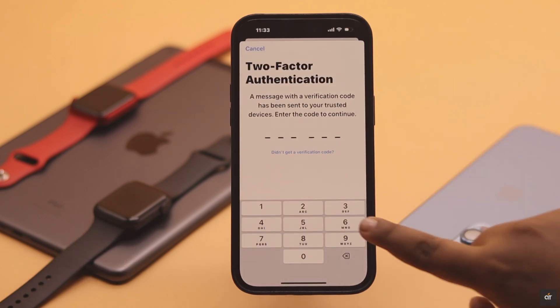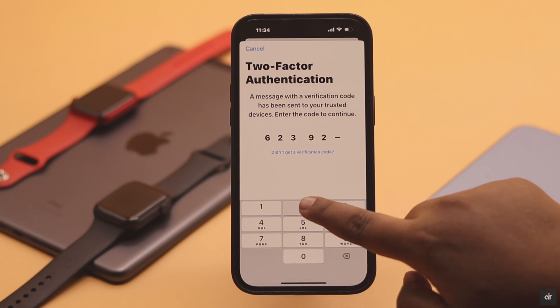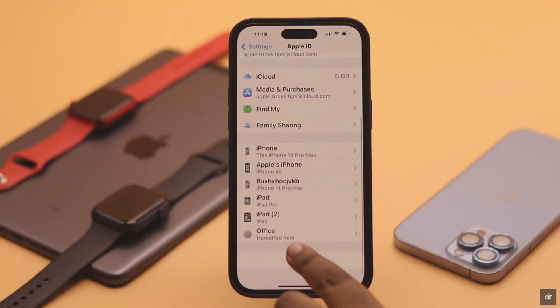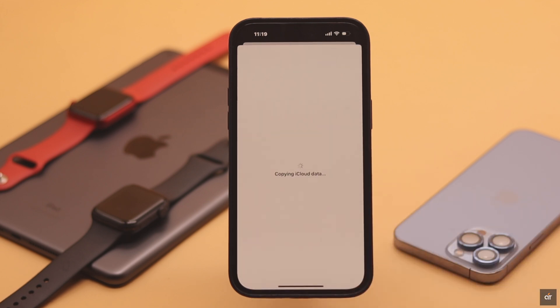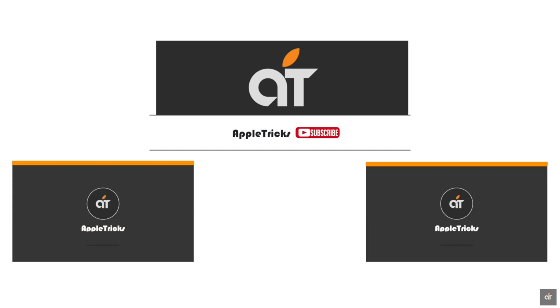In that case, you need to sign in again with the Apple ID password, which should fix your problem. When signing in again, you might have to verify your identity to prove that you are the account owner. This should stop your iPhone and iPad from keep asking for the Apple ID password. If you have any questions, let us know in the comments below — thank you.